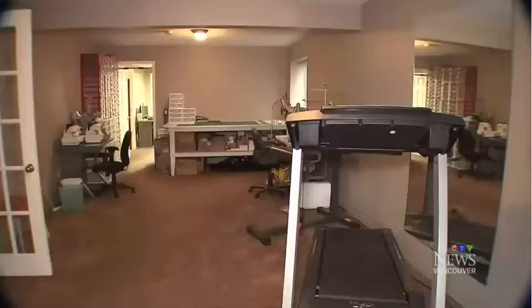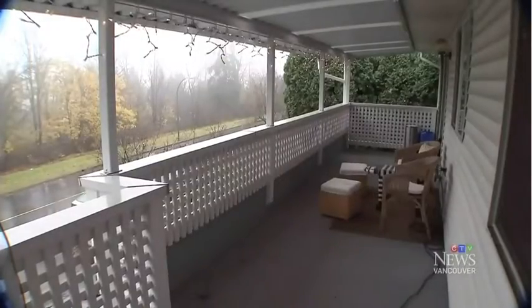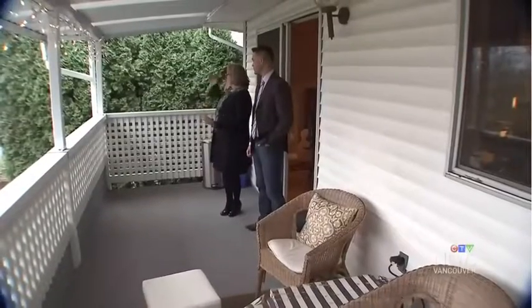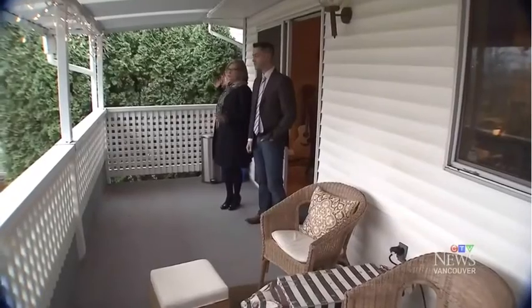There's also a backyard here, a huge rec room, and a large covered patio facing green space. It's private — you've got trees, you've got a nice hedge, and no windows looking out to you.